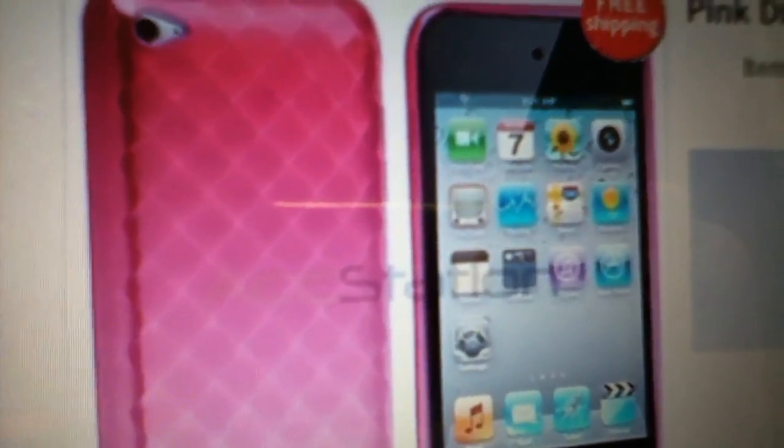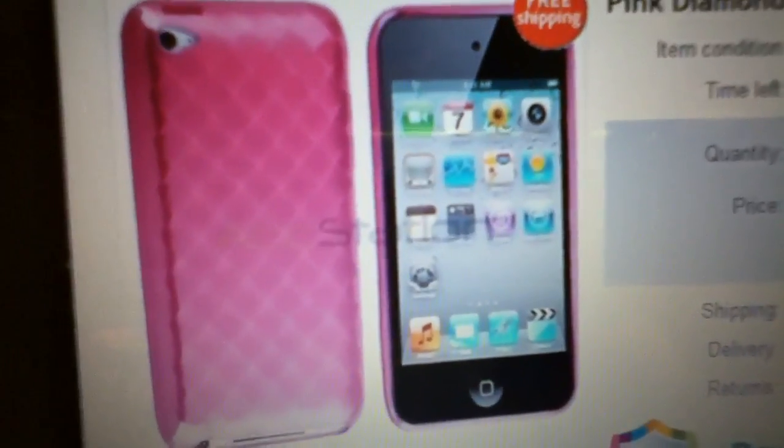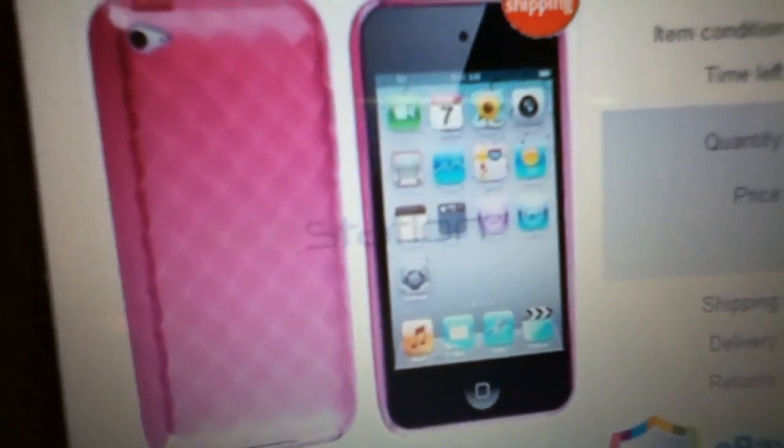It's supposed to be here in 6 to 10 days, so in 6 to 10 days you guys will see what it looks like on my iPod Touch. There's the little camera thing. Bye!